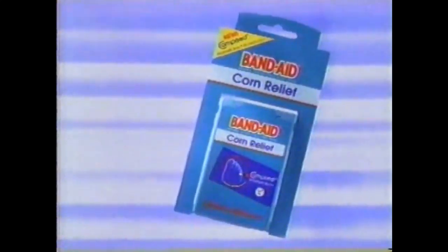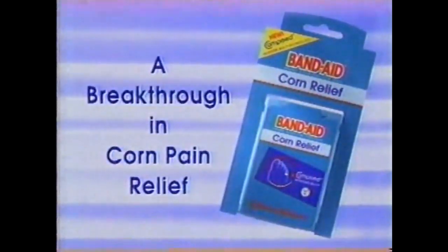Plus, it's more comfortable than your old pad, and it stays in place better. After all, it's from Band-Aid brand. New Band-Aid brand cushions for feet — a breakthrough in corn pain relief.